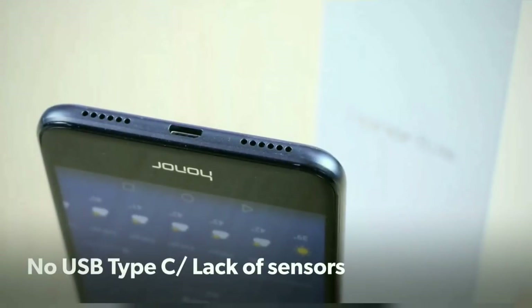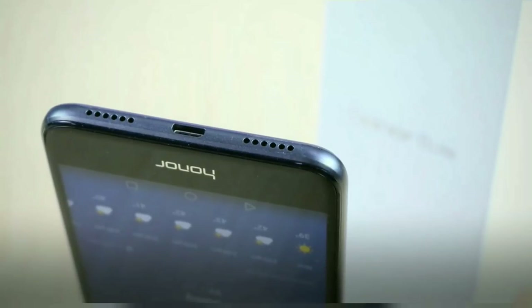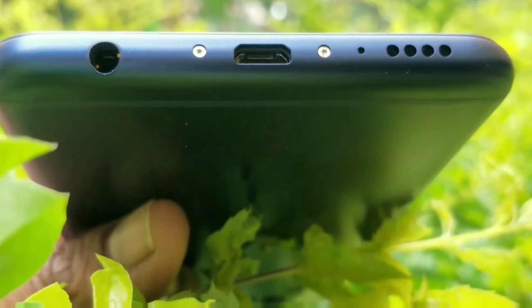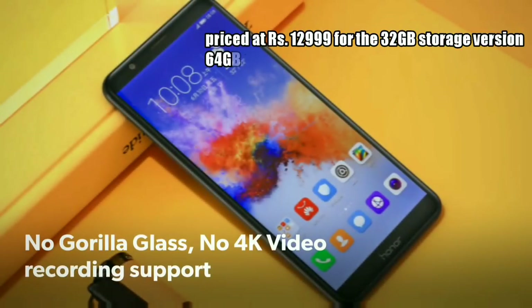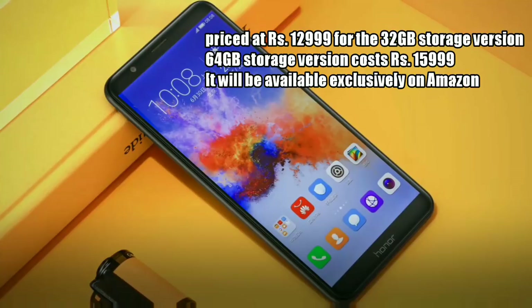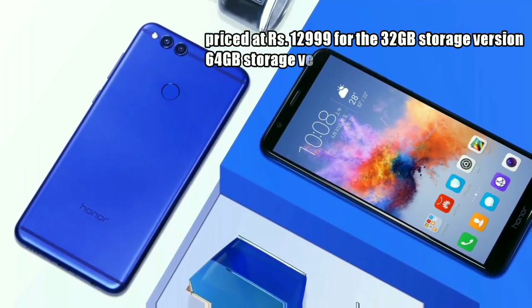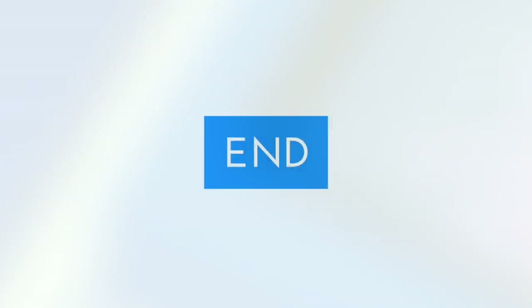There is no USB Type-C; the Honor 7X comes with micro USB support, and it does not have a gyroscope sensor. The Honor 7X comes in three color variants — black, blue, and gold — and is priced under 13,000 rupees for the 32GB storage version.